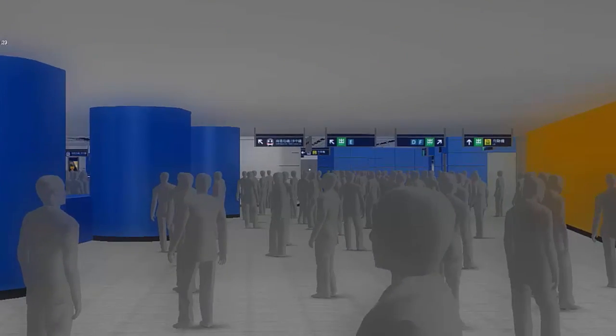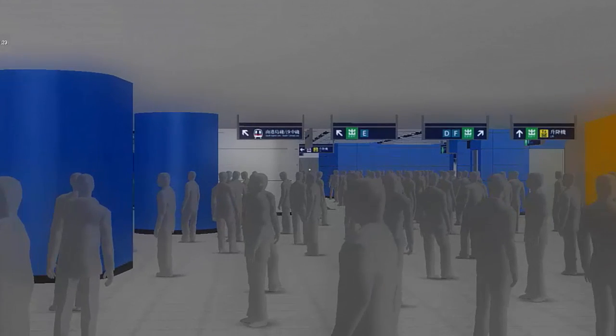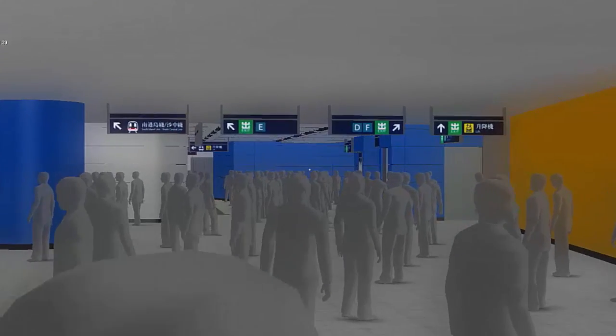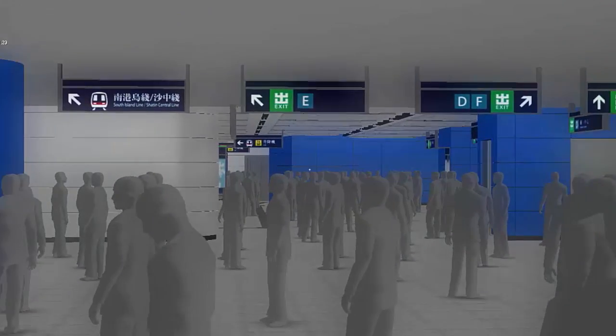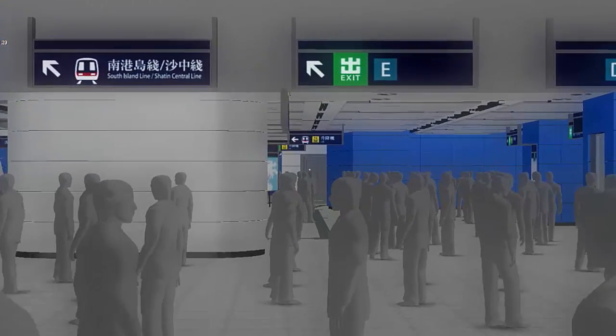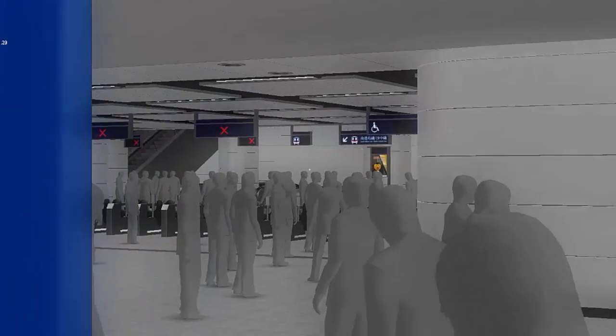What you see here is interactive, real-time visual simulation. It allows us to demonstrate future worlds — in this case, a station. Not only are we showing you an accurate representation of the design, you can also explore and experience it for yourself.